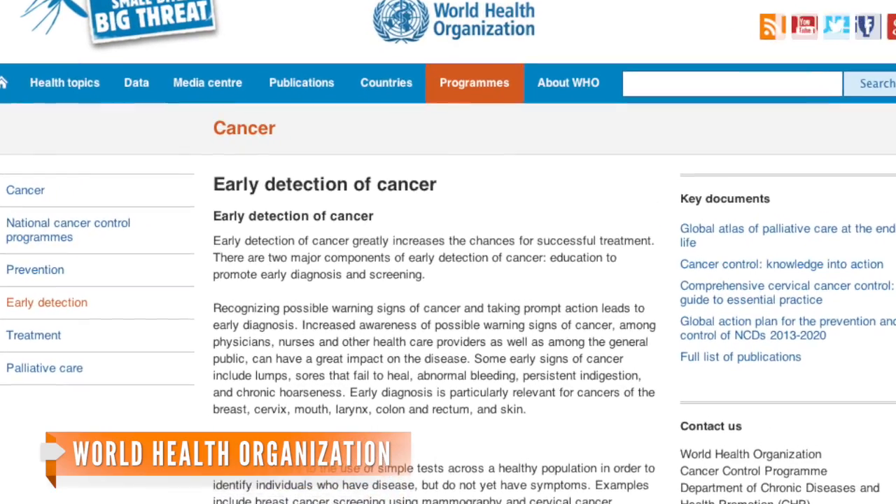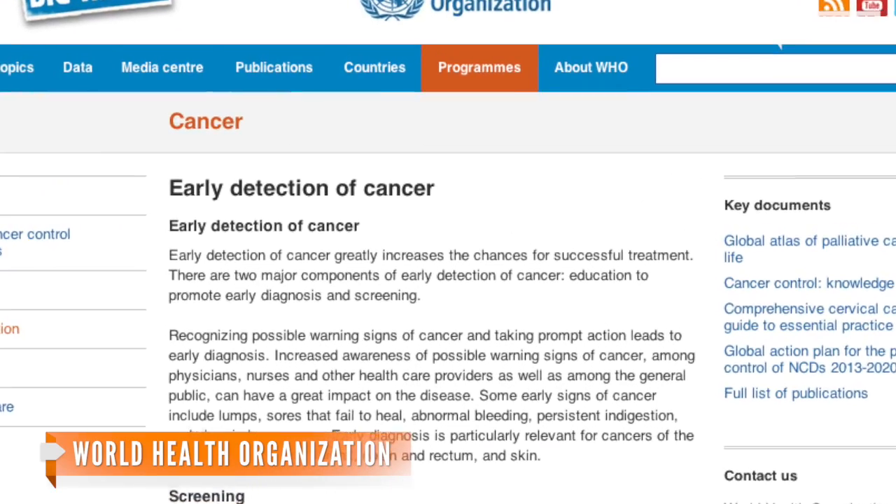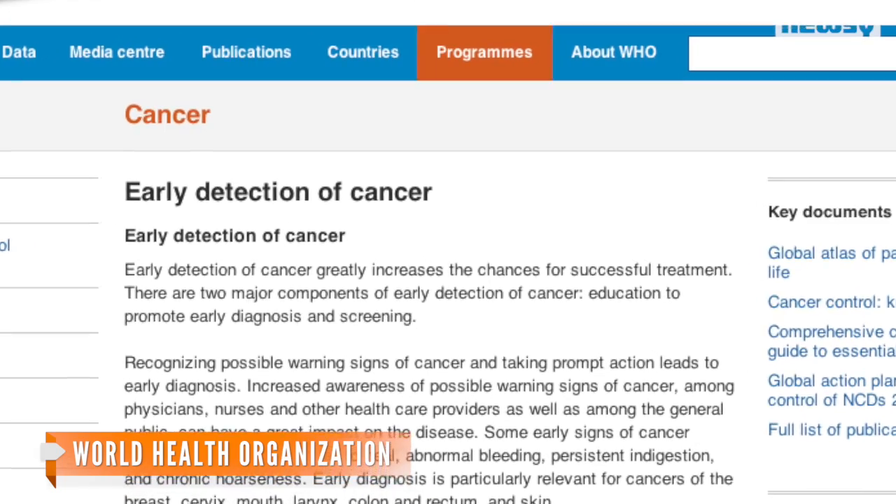Although the test doesn't help cure cancer, the World Health Organization notes detection is key when it comes to fighting cancer. Researchers say they are optimistic they can improve the test in order to identify a much higher rate of cases.